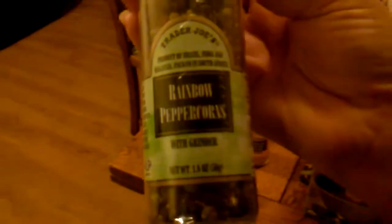For seasonings I didn't have, I got Himalayan pink salt crystals and rainbow peppercorns — they just look like they might be good. I'm planning on making a soup on Saturday so I got organic vegetable broth — two of those.